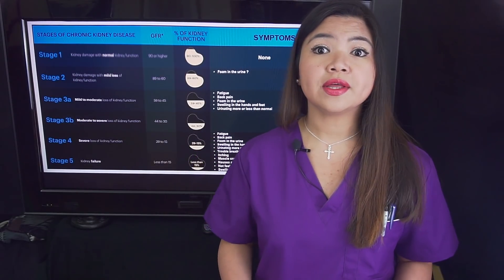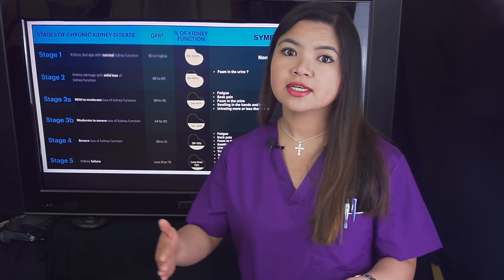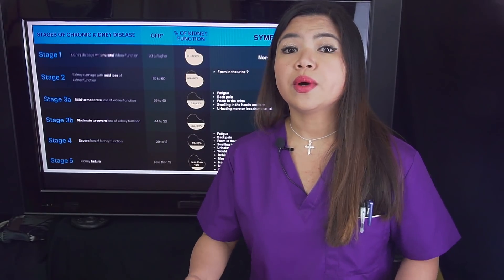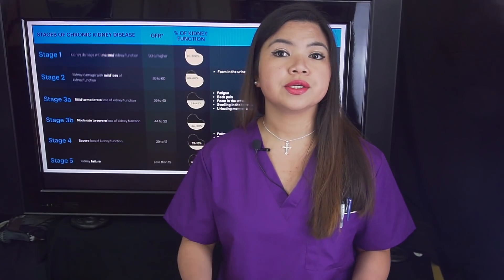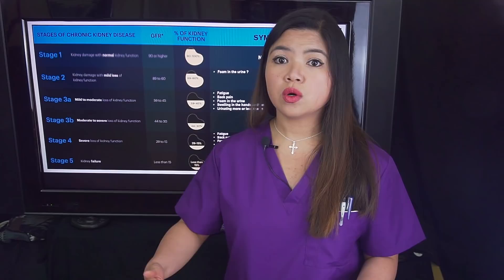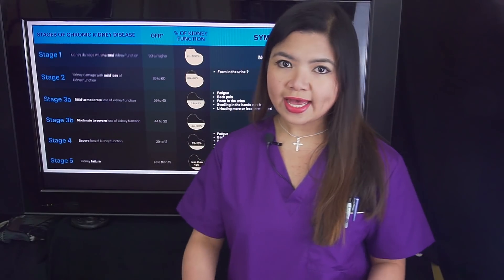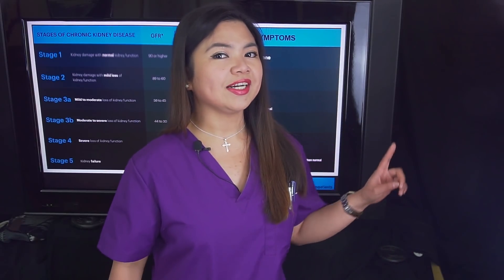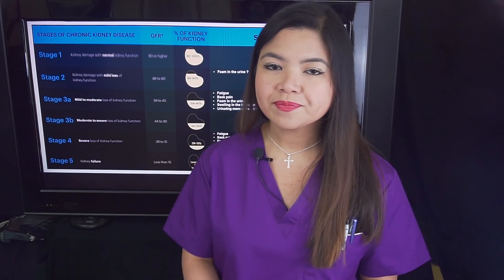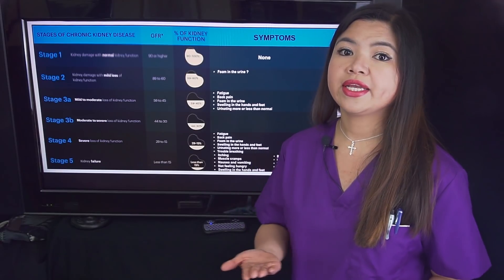Today's video is going to focus more on the symptoms of kidney disease and the correct treatments for each stage. This only works if you already know what stage you are in and how to read your blood tests — your creatinine levels and so on. If you don't know what your values are or want to know more about the tests, there's a video for you. For now, let's say that you know what stage you're in, so we may focus on the correct treatment to start repairing your kidney damage.